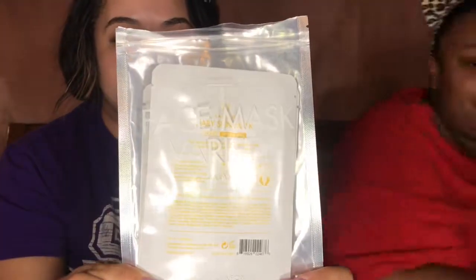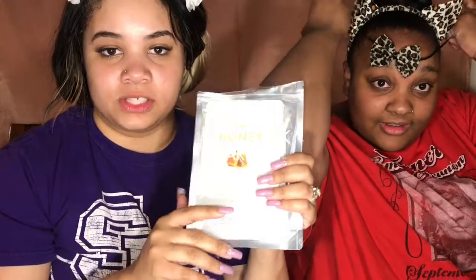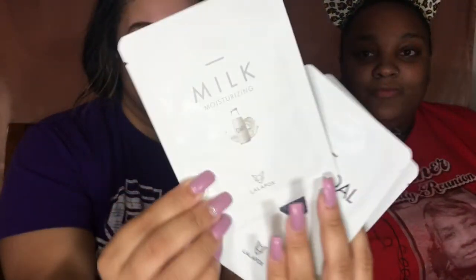Today's video, we're going to actually review these face masks that we found in Walmart. They are by Lola Foxx. In the pack, it comes with four separate masks for different things. Milk, honey, and aromatherapy.